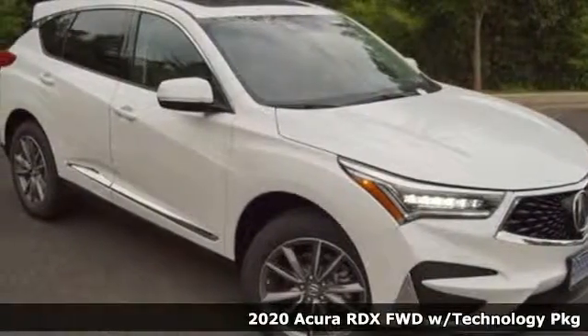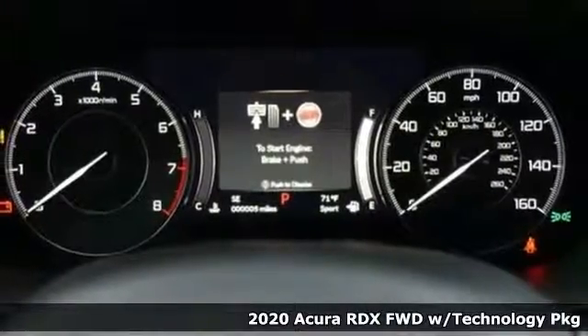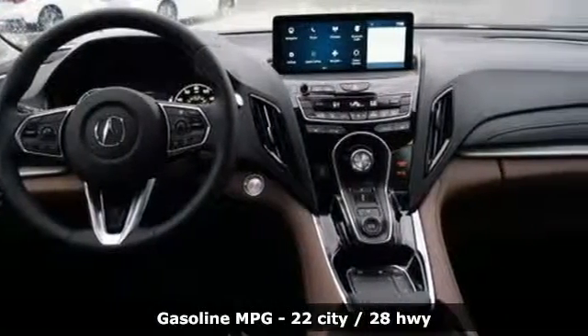Here's a 2020 Acura RDX. This RDX provides the room and safety you need with the aggressive styling, power and efficiency you crave. You'll look forward to every drive with features like these.